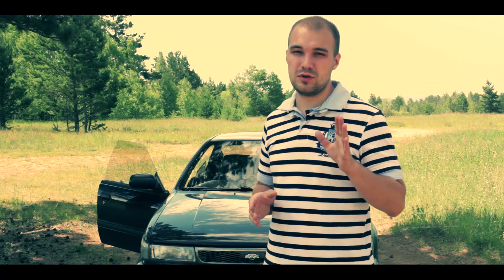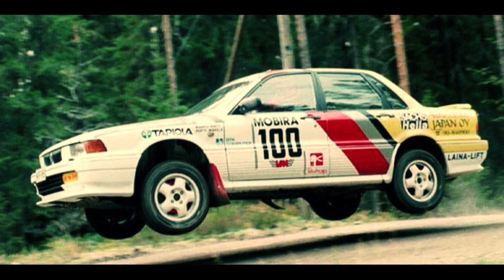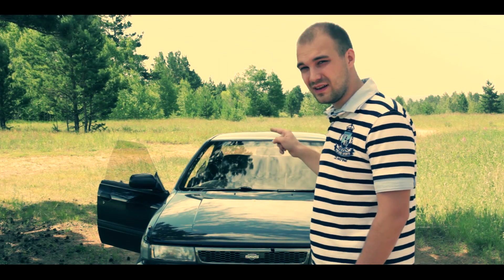Before the Impreza, Subaru used the Legacy RS. And Mitsubishi had the Galant VR4. But if you noticed, I said that the Bluebird was also rallying — the SSS-R version.